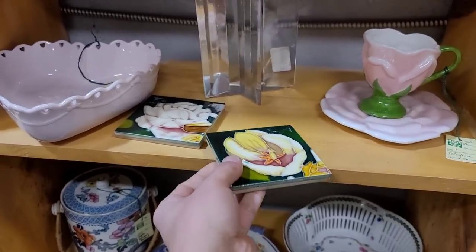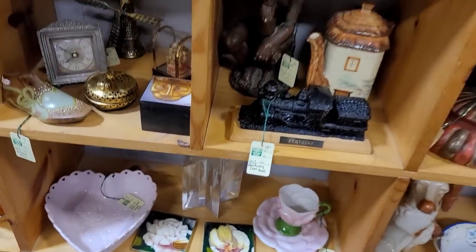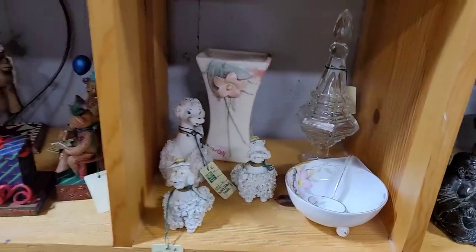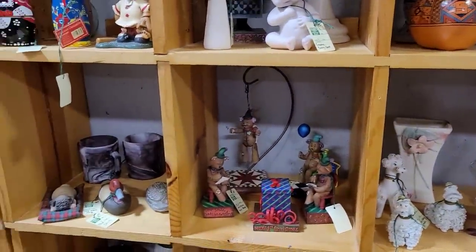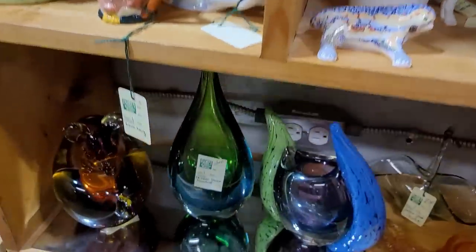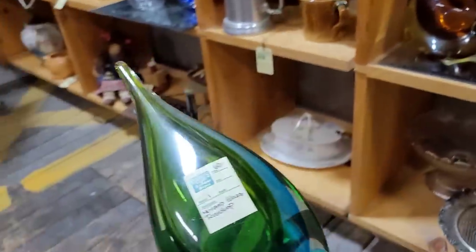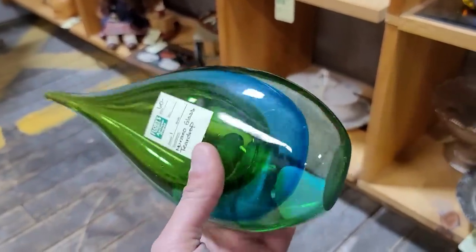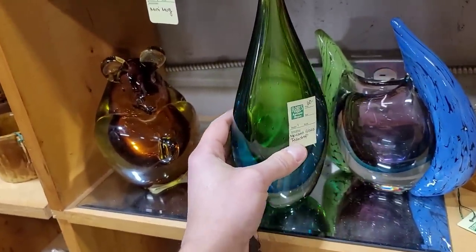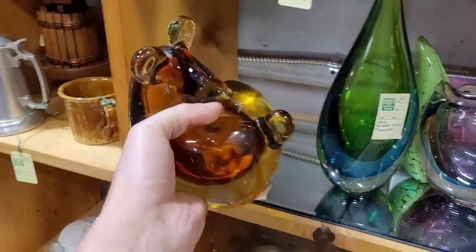We've got some reproduction Art Nouveau tiles — these are beautiful. You can go on Etsy and there are artisans who make reproduction tiles that can actually be used on walls and fireplaces. So if you want that antique look without paying an arm and a leg per tile, definitely check that out. Here we have a Murano glass piece — I absolutely love the combination of green and blue. It's a beautiful piece at a great price for a collector, but just not where I need it to be for resale.